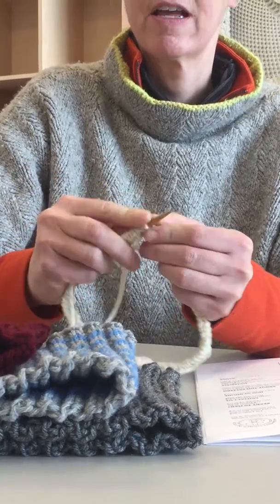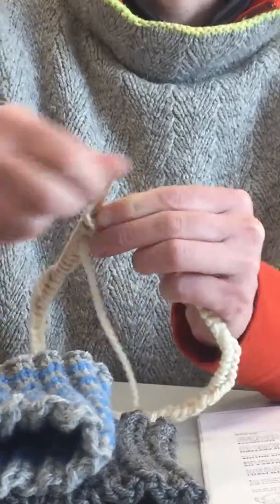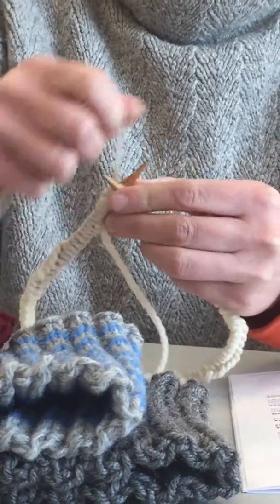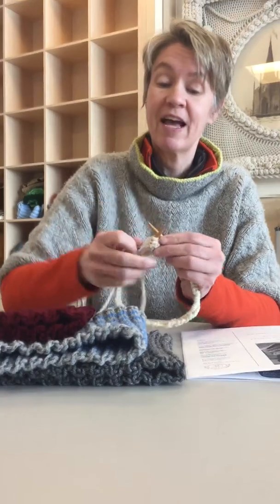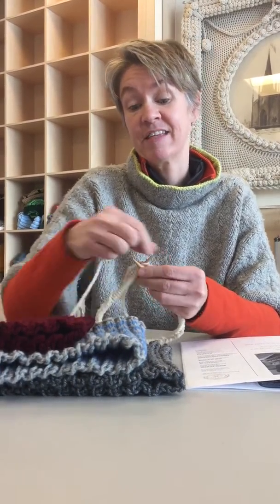Here is my start: knit 2, purl 2, knit 2, purl 2 — 88 stitches to start with, and you go up for six to eight inches in length. It really depends on how much yarn you have, and that is it. See you in a week and happy Lent!